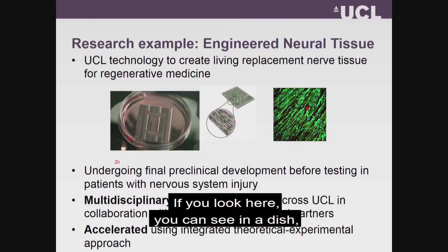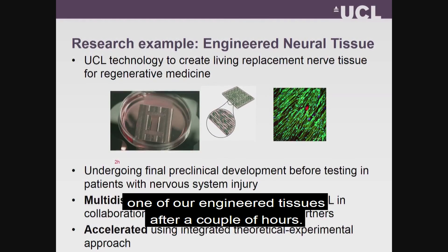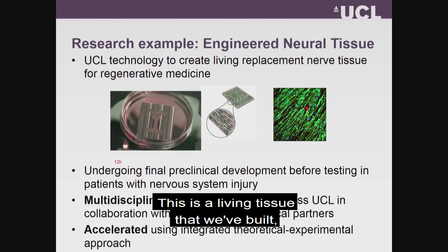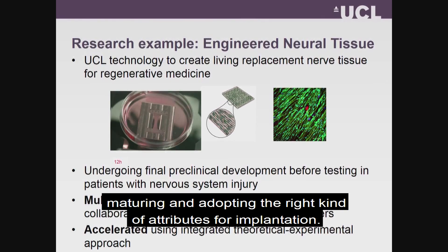If you have a look here, you can see in a dish one of our engineered tissues after a couple of hours. And as I advance the slide, you'll see that with time you can see it changing shape. This is a living tissue that we've built, maturing and adopting the right kind of attributes that we need for implantation.